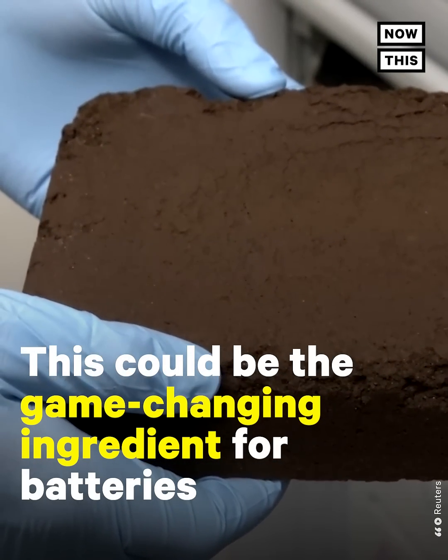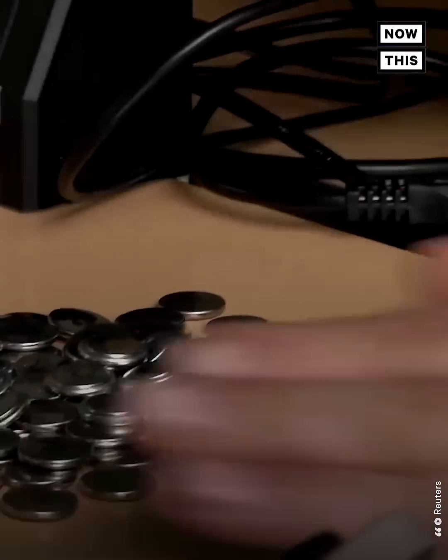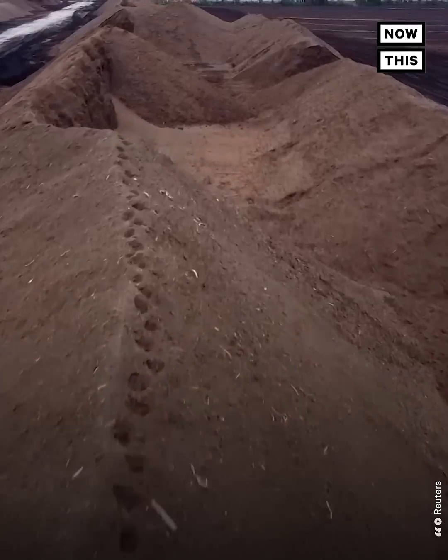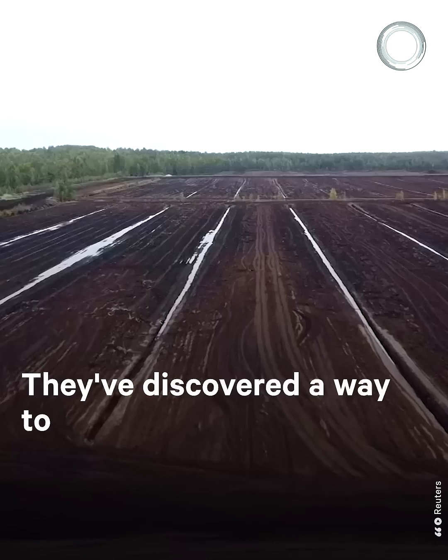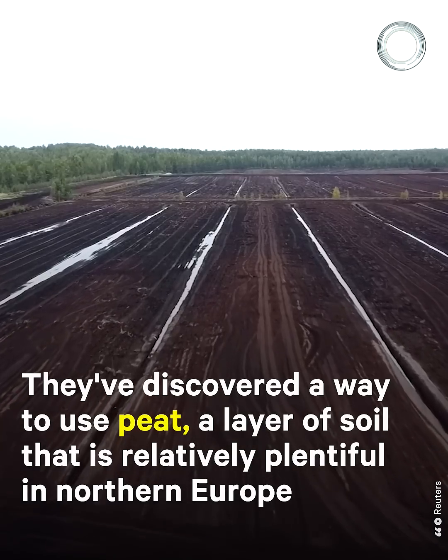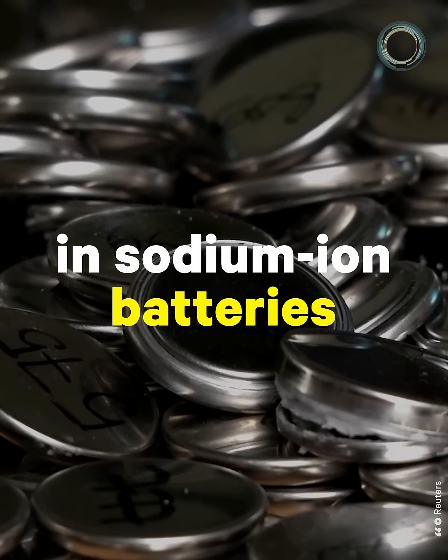This could be the game-changing ingredient for batteries. That's what researchers are working on at Estonia's University of Tartu. They've discovered a way to use peat, a layer of soil that is relatively plentiful in northern Europe, in sodium-ion batteries.